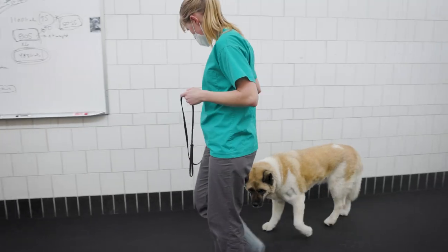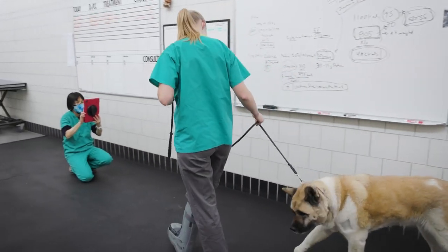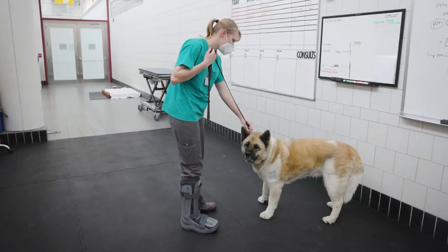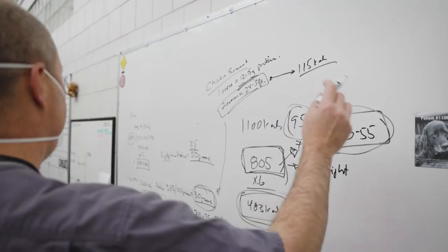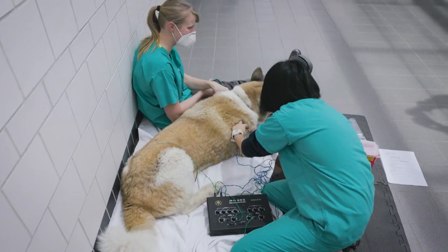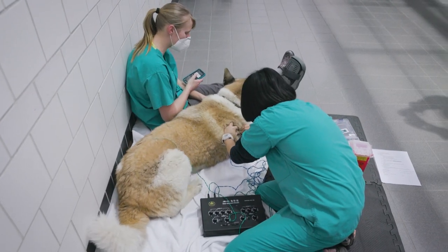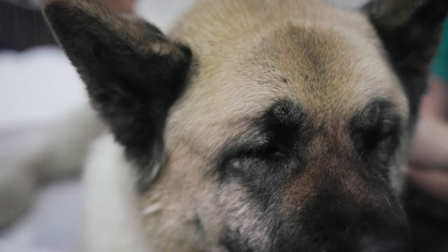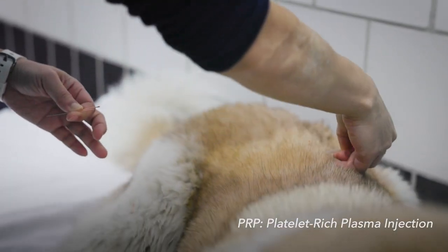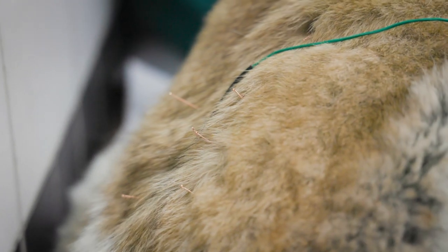Whenever we do a physical exam on a dog, we're taking note of what their impairments are — what they're having trouble with. Is this dog able to take pain medications or not? Kia is not necessarily a candidate for a non-steroidal pain medication, and so that is one of the reasons the doctors chose to do a PRP injection and thought she might be a good candidate for acupuncture. They tried that and she got some pain relief from it.